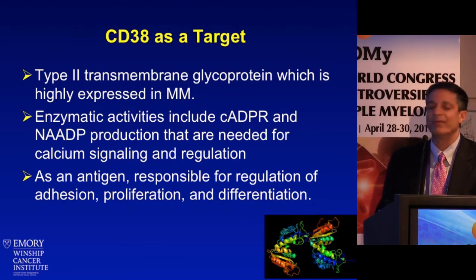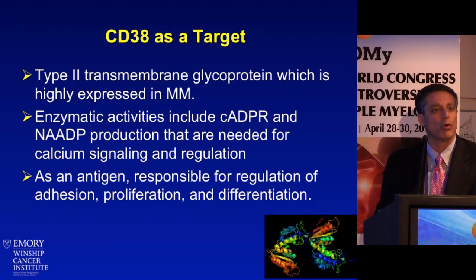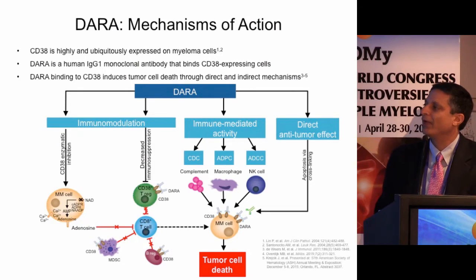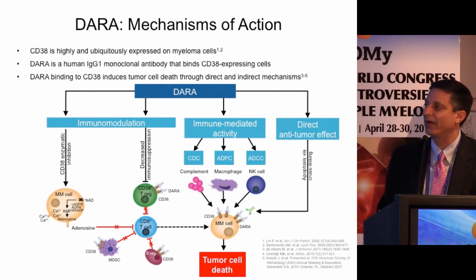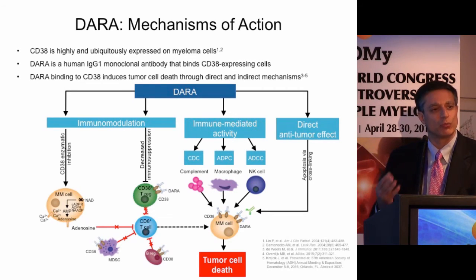CD38 is a type 2 glycoprotein highly expressed in myeloma with intrinsic enzymatic signaling activities — an important mechanism by which it can kill independently of ADCC or other immune effector functions. It's also important for adhesion, proliferation, and differentiation of plasma cells and other B-cell lineage cells. Beyond CDC, ADCP, and ADCC, data from ASH last year suggested CD38 may also have an immunomodulatory effect by downregulating Treg expression and suppressing myeloid-derived suppressor cells.